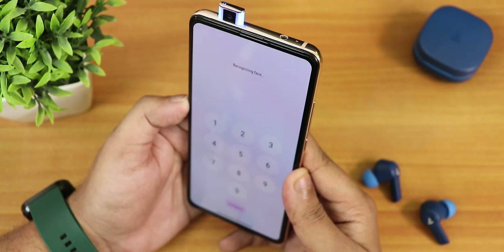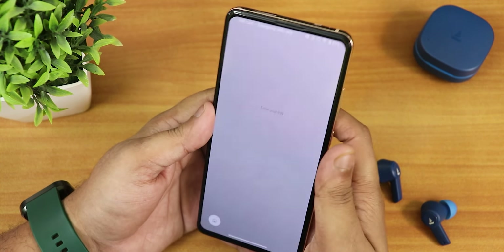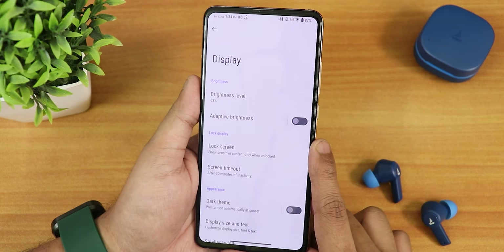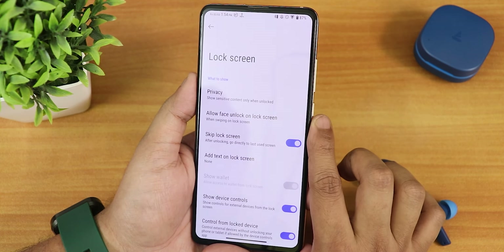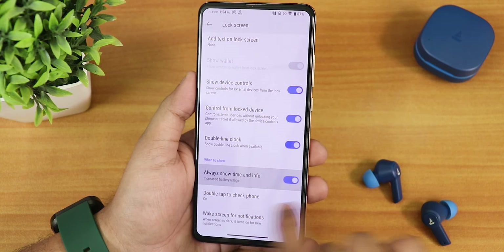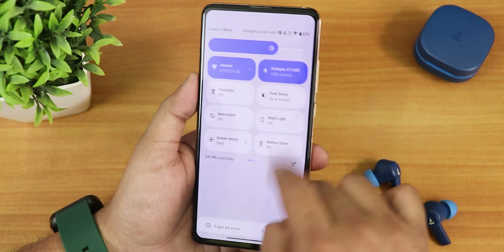The FOD unlocking speed is very fast with no issues. Face unlock is also very fast — you just swipe up, hold the device toward your face, and it unlocks immediately. In display settings, brightness and adaptive auto brightness are available. In the lock screen display options there is a skip lock screen option, show device controls, and always show time and info for the always-on display.